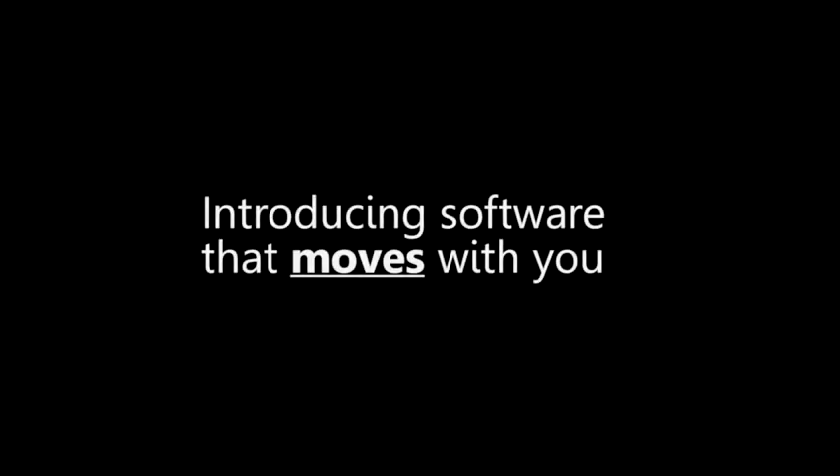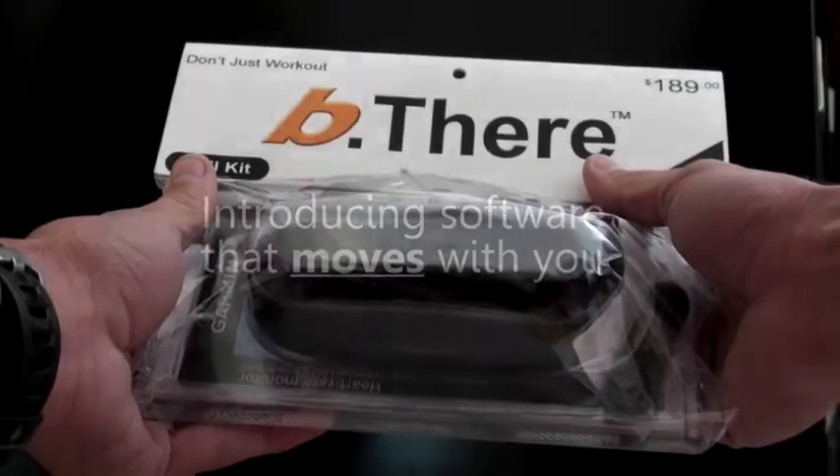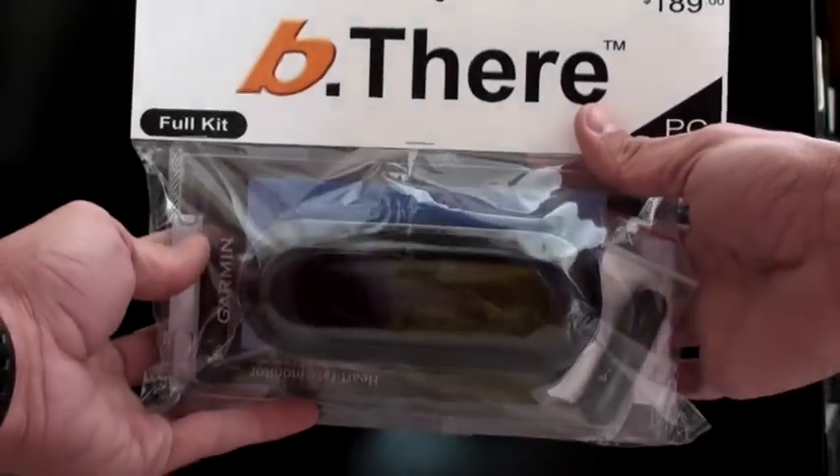Hi, this is Shane Schieffer, founder of Gusto Technologies. We make a product called Be There.